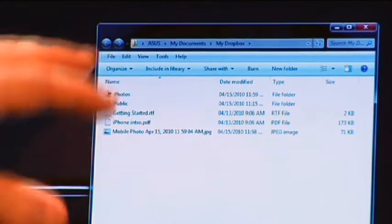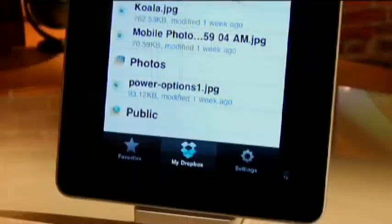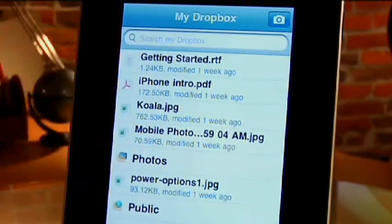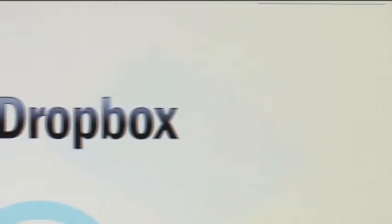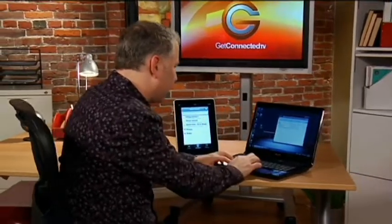Once you've installed it onto your PC or laptop, it creates a My Dropbox folder in your Documents folder. From there, you can basically drag and drop the files that you want to sync between all the different devices. If I want to access photos and different files on my iPhone or my iPad, all I have to do is download the app, get it up and going, and anytime I'm dropping something here, it'll actually appear over on the iPad.